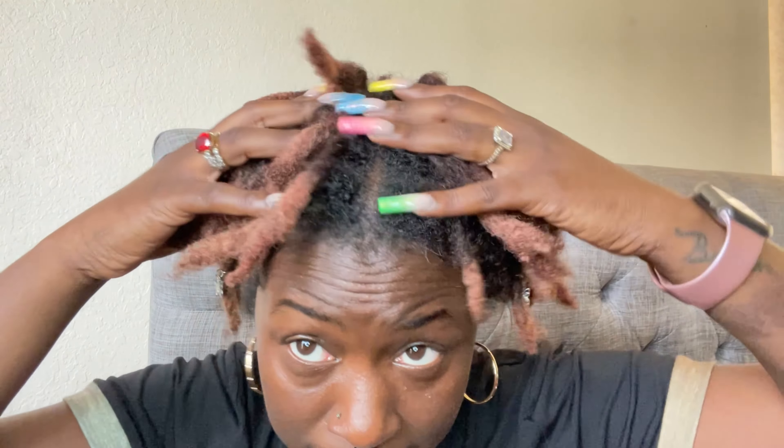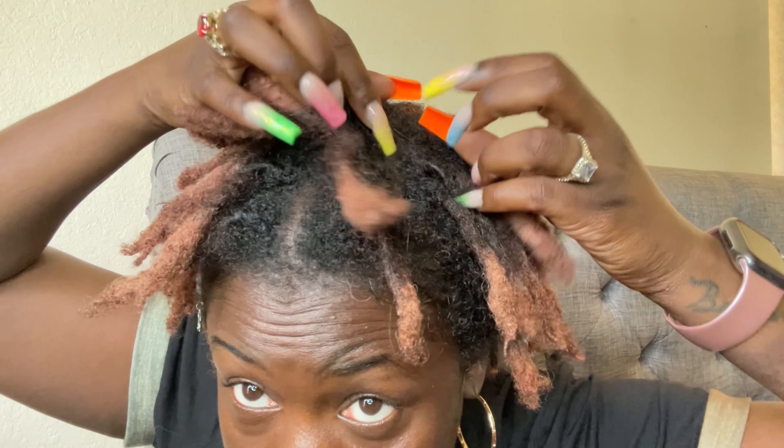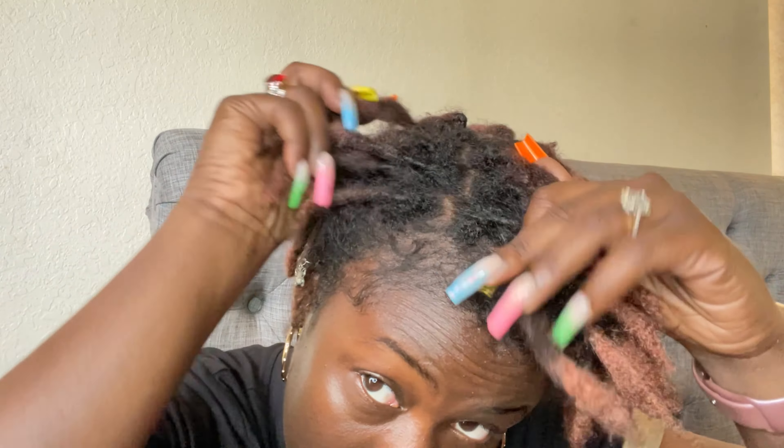You can definitely tell it's getting very frizzy — obviously, because I haven't retwisted — so there's a lot of separating going on. That's one thing I noticed: it's just a little bit more frizzy. I love frizz, that's just me — I like the messy bedhead look. They've just been looking really puffy, doing their thing.